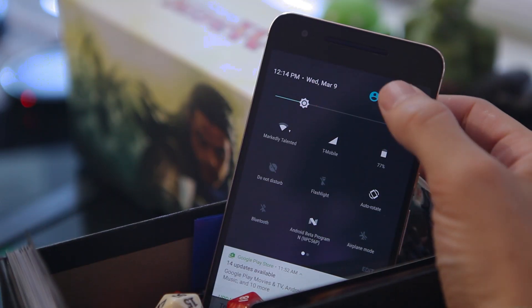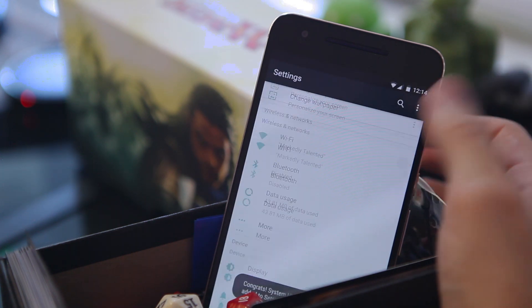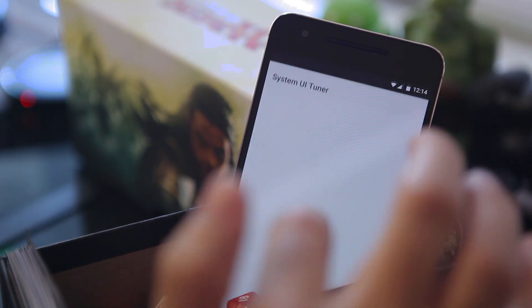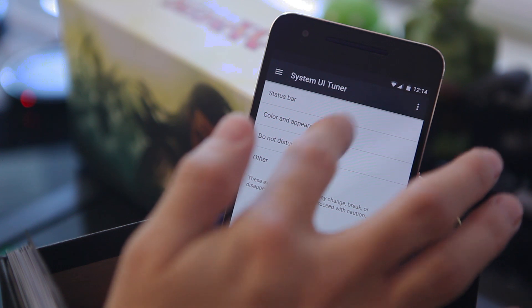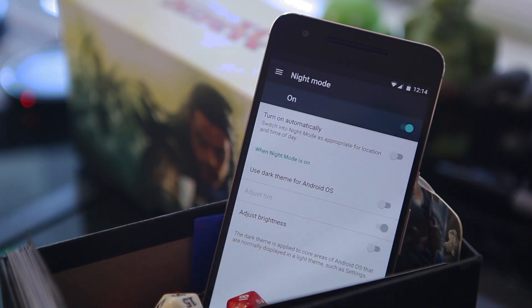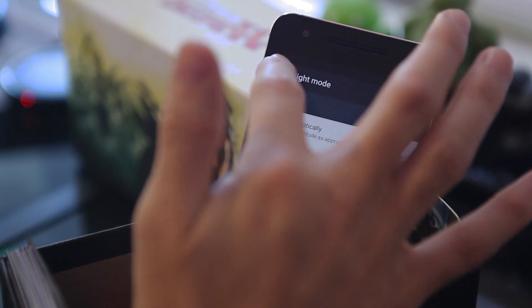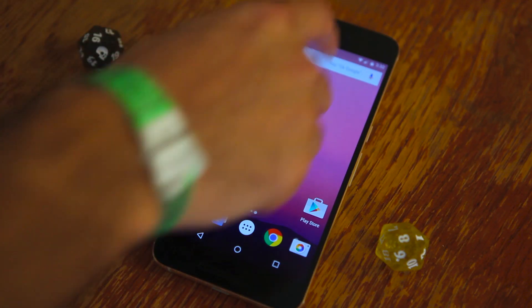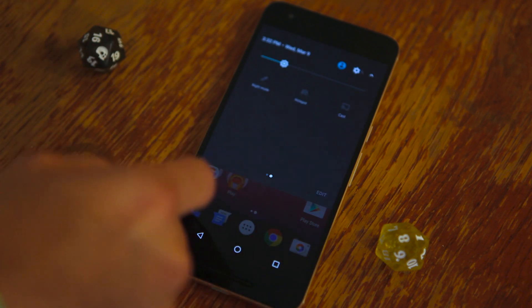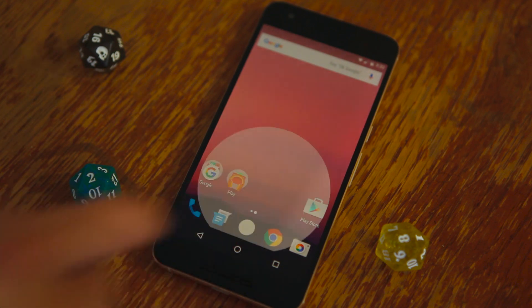Now let's dive into the system UI tuner. If you've never turned that on, pull the notification pane down and hold on the gear at the top until it spins — you should feel a little vibrate — and then it'll drop you right into the system UI tuner. There are new things in there, but it's more like everything old is new again, because night mode is back from Marshmallow with even more options to enable it. You can control brightness, the tint, and adjust when it actually goes on. Night mode can turn on automatically based on your time zone and device usage, so later in the evening your settings menu isn't bright white while you're using your phone in bed.